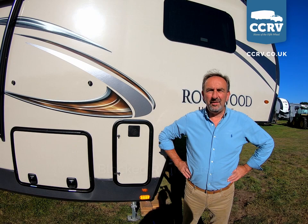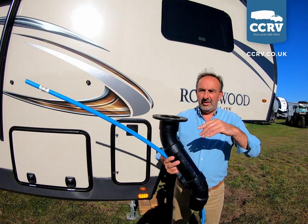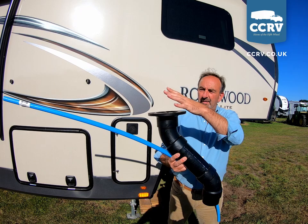This video is going to be on unblocking an RV toilet. Occasionally the toilet gets stuck. Basically, the toilet sits on top here inside the RV, and then below the RV we've got this bit of pipework, which the waste goes down through.